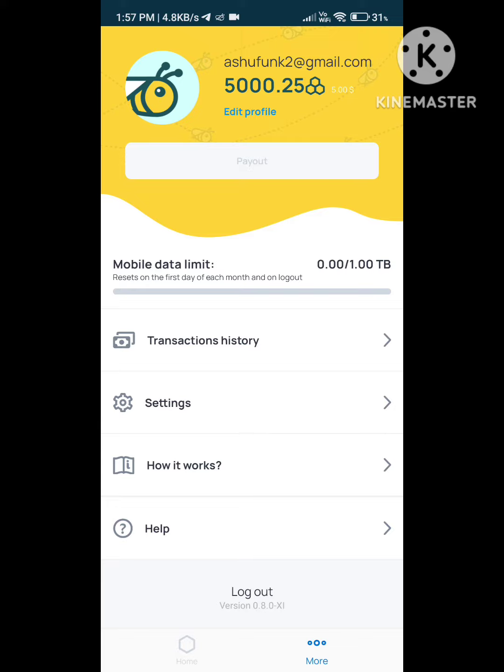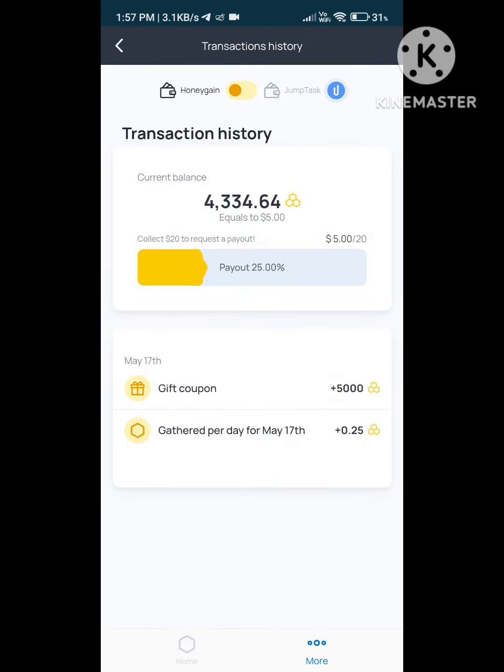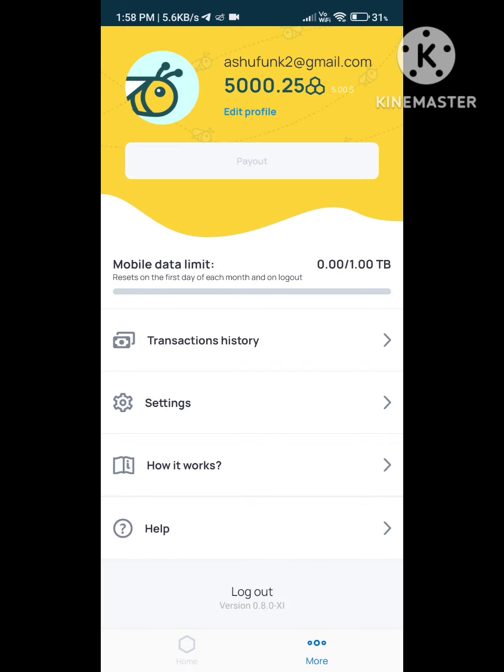In return for sharing your internet bandwidth, Honegain rewards users with credits or cash, depending on their preferred payment method. The amount of earnings depends on several factors, including the amount of bandwidth shared, the demand for network resources, and the user's geographical location.